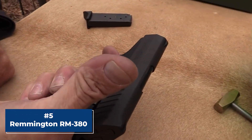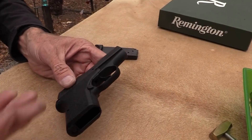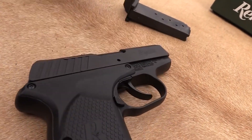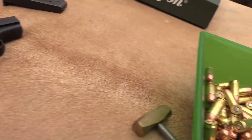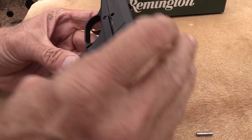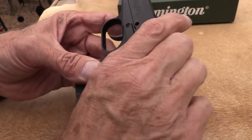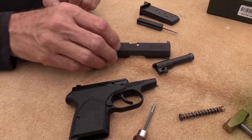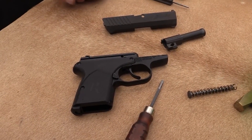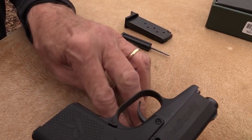Number 5, the Remington RM380. The Remington RM380 is a compact and powerful handgun. It's important to respect the deadly force that this firearm is capable of delivering and approach it with caution and care. Handling the RM380 with proper training is crucial to ensure that it's used safely and effectively. However, it's important to remember that owning a firearm is not just about possessing the power to defend oneself, but also about being responsible with that power.